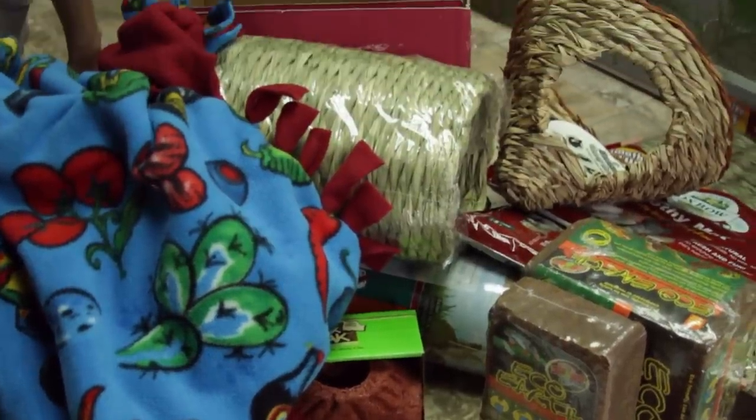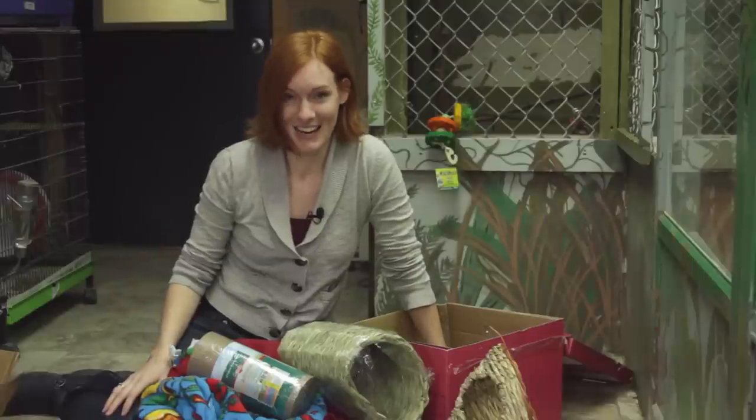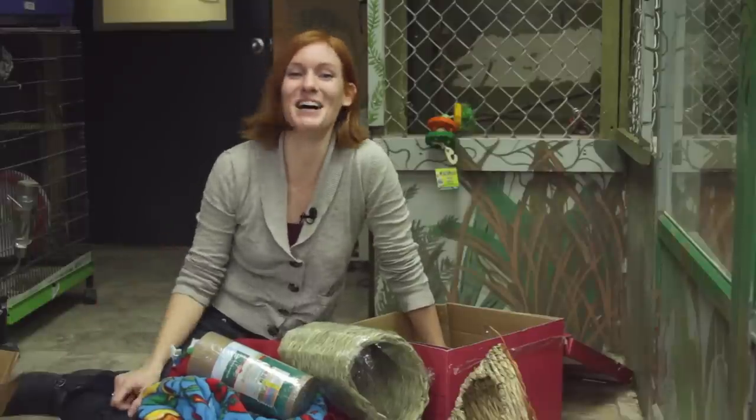Thank you so much, Devon! This is amazing! I'm getting kind of emotional. Thank you so much! I'm so excited to give these to the animals. Let's give them to the animals now.